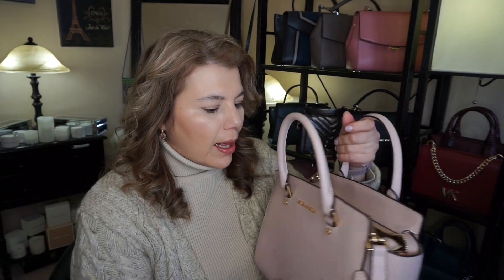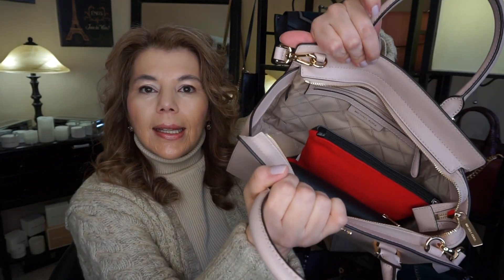I was also asked a question about whether the new Michael Kors bags have key fobs. Well, this soft pink one doesn't have a key fob. I just got this one probably about a month ago or sooner, so this one does not come with a key fob.